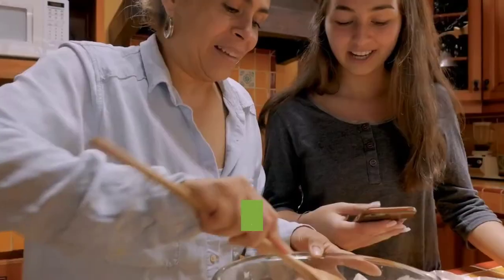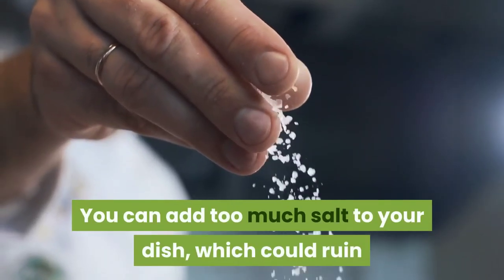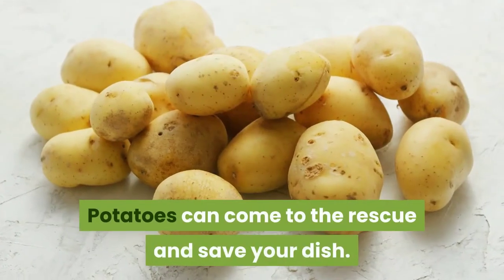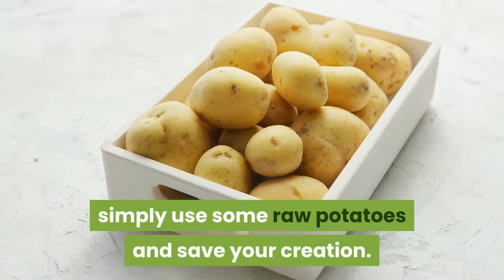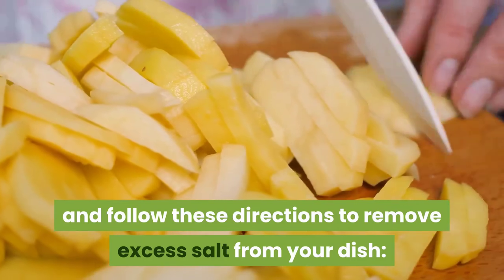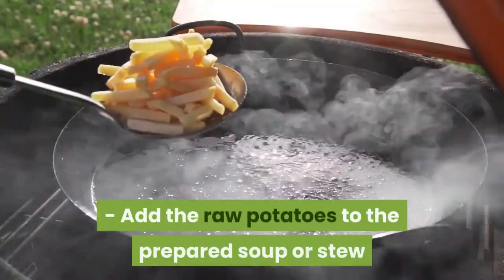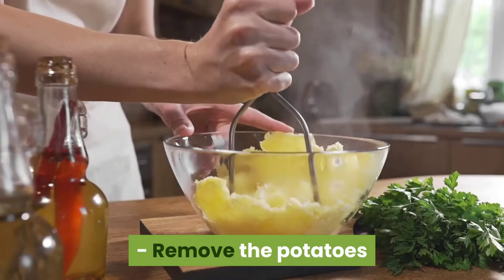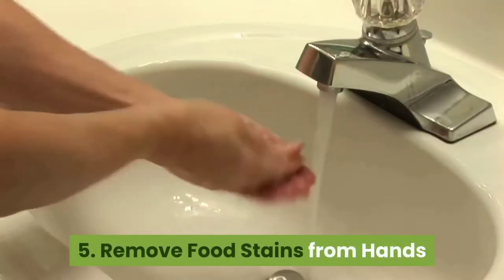Use #4: Absorb excess salt from food. When cooking, it is easy to add too much salt to your dish, which could ruin the taste of a meal you worked hard on. Don't worry — potatoes can save your dish. Simply remove the peel and cut some potatoes into thick pieces, add the raw potatoes to the prepared soup or stew, allow the pot to simmer for about 10 minutes, then remove the potatoes. Your dish will have the perfect salt amount.